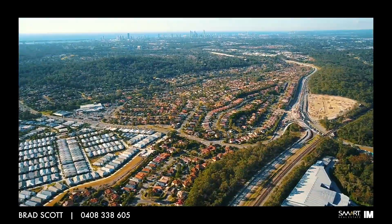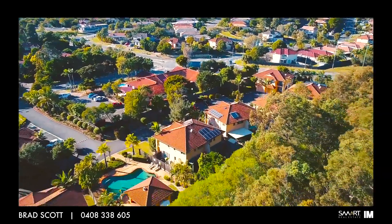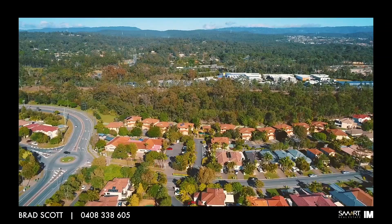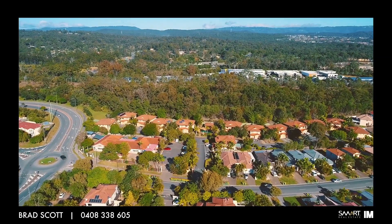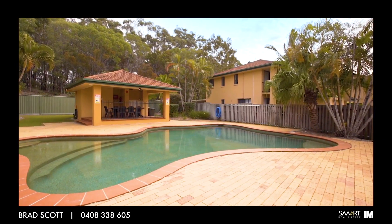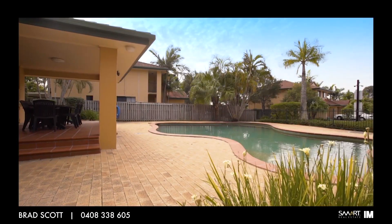The townhouse was first built approximately 21 years ago. Situated in a small, quiet, fully gated estate called The Villas South. The complex comprises of only 26 townhouses and has a real family friendly environment and feel, with a resort style pool and a barbecue area for the kids to run around and play.